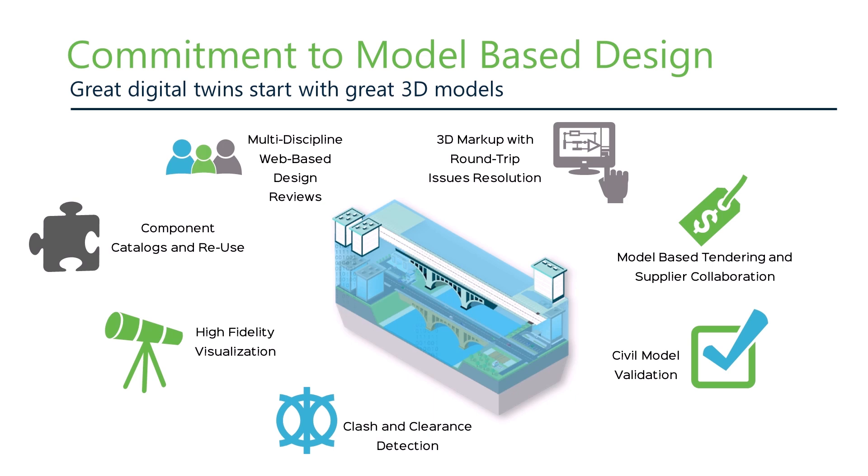In the past, the benefits of adopting 3D modeling were more niche-oriented — things like structural analysis or site survey work. With digital twins, however, the benefits of using model-based design are deep and wide-ranging. If you're looking to supercharge your change management process, web-based federated model design reviews and round-trip issues resolution with 3D markup is something you should seriously consider. Digital twins are also great for cost-effective tenders and supplier collaboration, advanced civil validation and clash detection, and turning your IP into component catalogs. A 3D modeling authoring foundation is a must-have requirement.